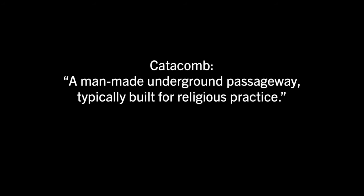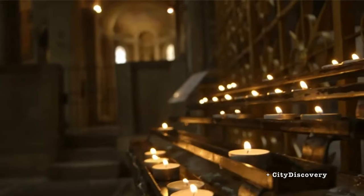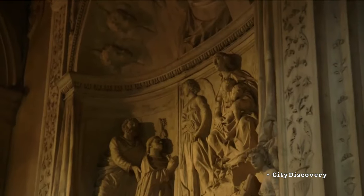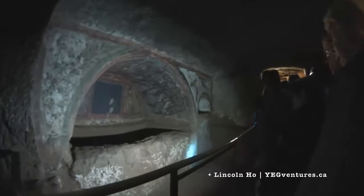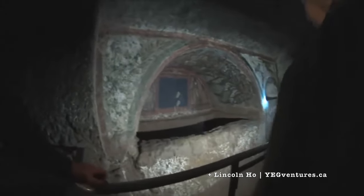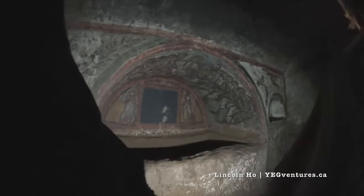Let's start at the definition. A catacomb is a man-made underground passageway typically built for religious practice. The first usage of the term came from Rome, where an underground tomb was built, said to hold the bodies of apostles Peter and Paul. It's unclear where the actual term catacomb came from, though some linguists trace it back to the Latin phrase catatumbus, meaning among the tombs.